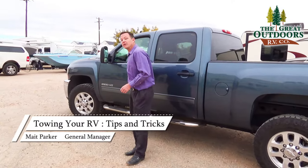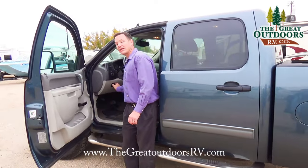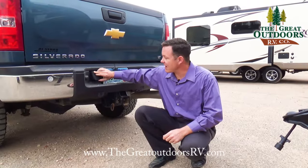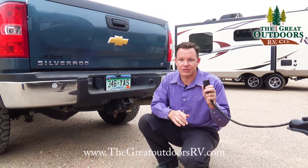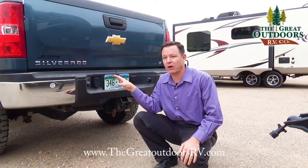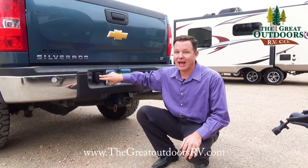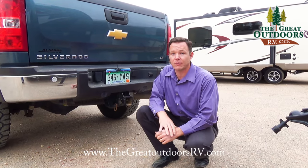You will need a brake controller to pull your trailer. This particular truck has an integrated brake controller right here, not to be confused with the tow button that's usually on the steering column. In addition, you'll need a seven-way plug on the back of your truck, because that's what most campers come with. A flat four is also common but is usually for something much smaller like a boat trailer that does not have brakes. The seven-way plug also has a charge line that charges your battery as you're pulling down the road.